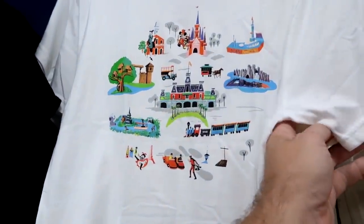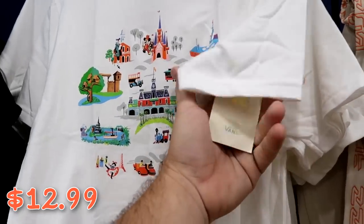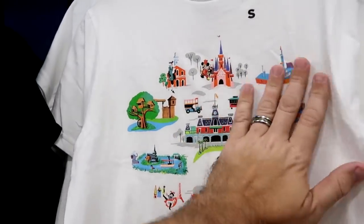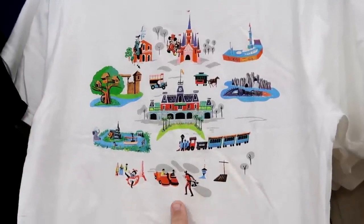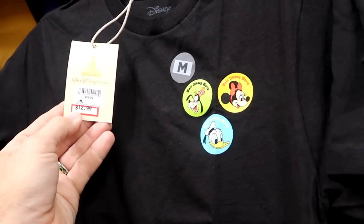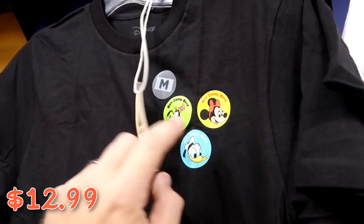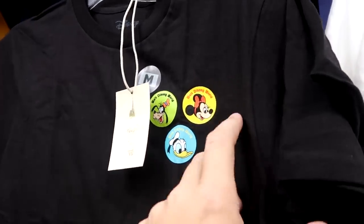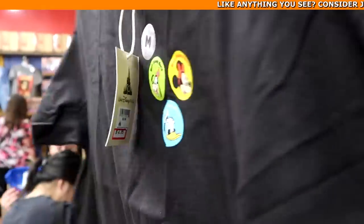They have a couple shirts from the Disney Vans 50th Anniversary Collection — $12.99 from $18, with all the different parks including the Tree of Life. There's also a Disney Parks Vans 50th Anniversary shirt for kids — $12.99 from $30 — with Donald, Minnie Mouse, and Goofy on the front and a ginormous Mickey Mouse on the back saying Walt Disney World.